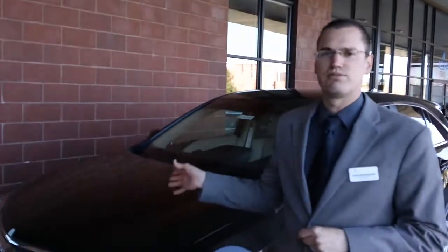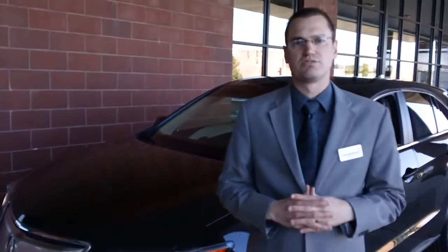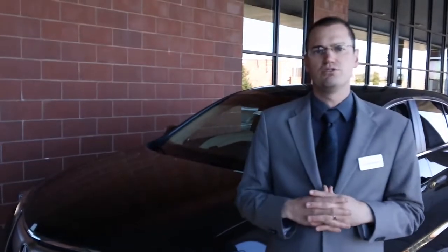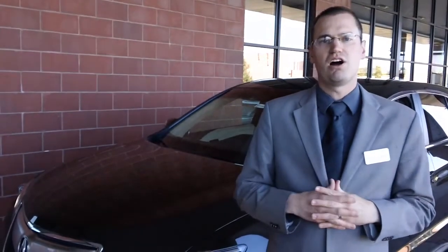Hi, this is John Widenard from Courtesy Acura. We just wanted to introduce you to the new 2014 Acura RDX, recently in. We had great success with the 2013 total redesign. This is the 2014 in the new color, the Kona Coffee Metallic.